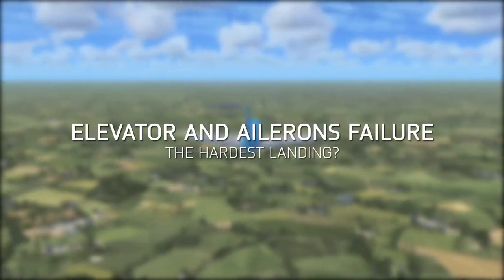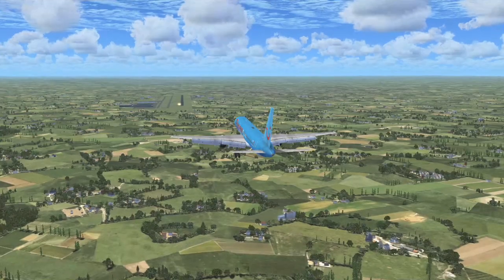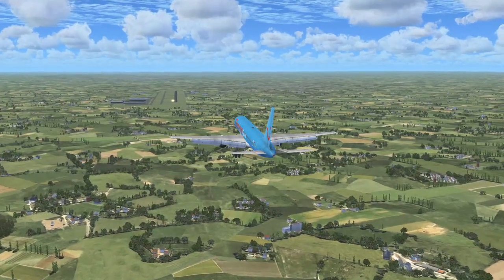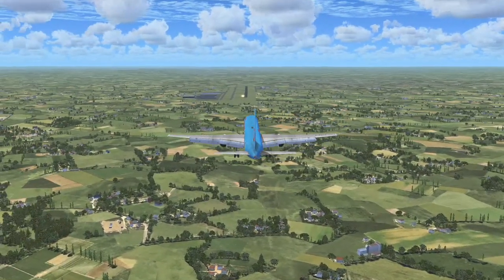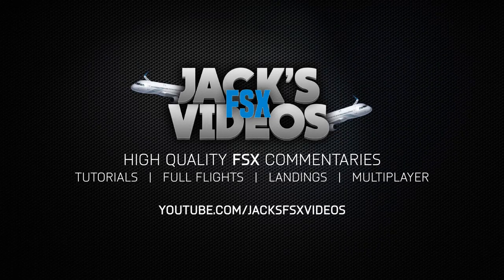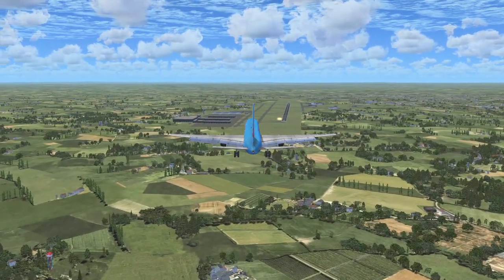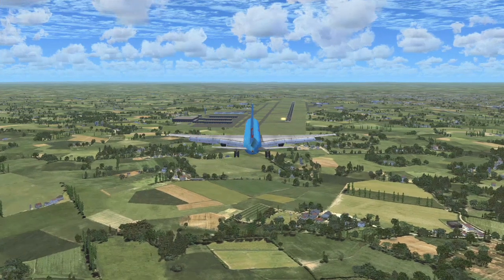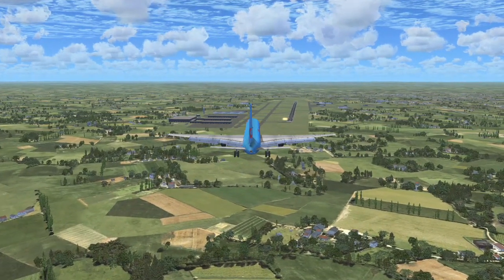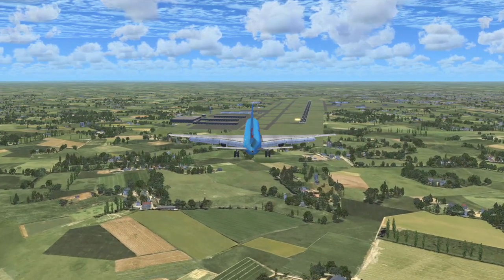Hello and welcome back to Jacks of Sex videos. Today we're doing a video on what could possibly be one of the hardest landings a pilot could do, where the ailerons and the elevator have both failed. Here we have the Captain Sim's Boeing 757-200 coming in to land at East Midlands Airport, but it's not just a regular landing — the ailerons and the elevator are both broken on this aircraft.